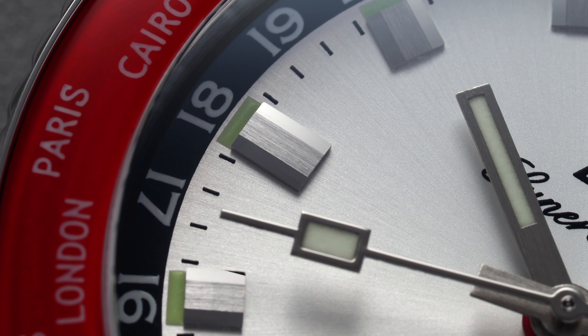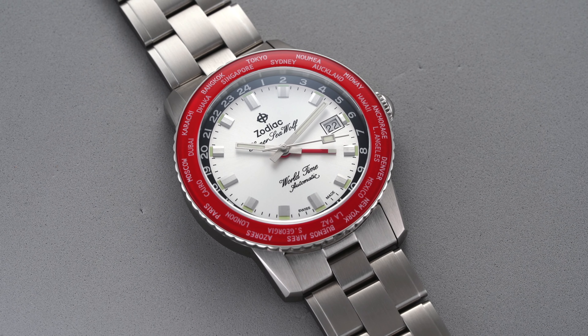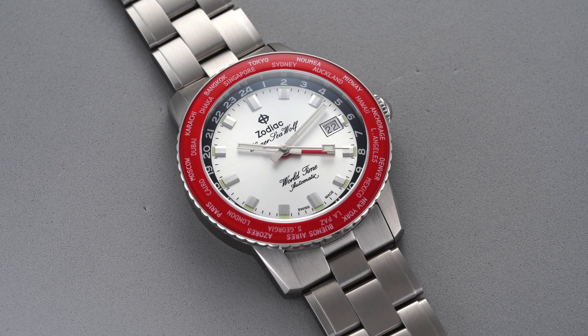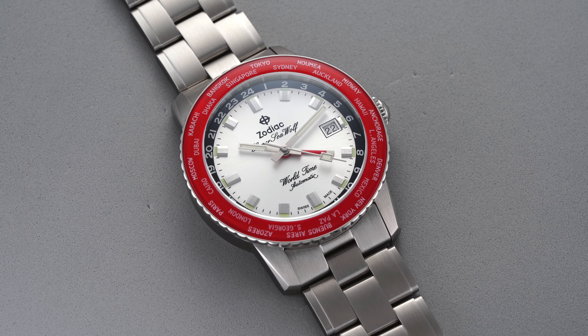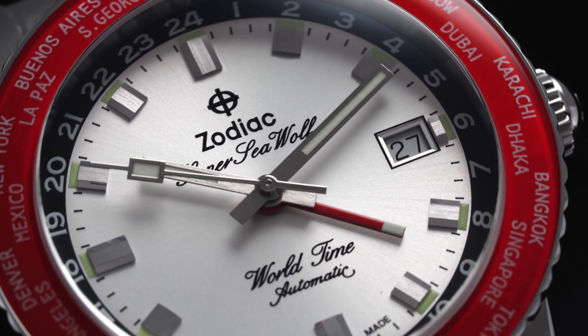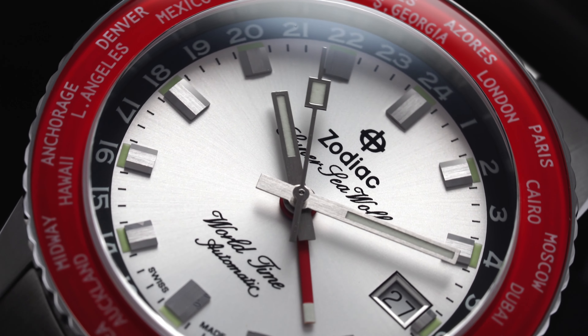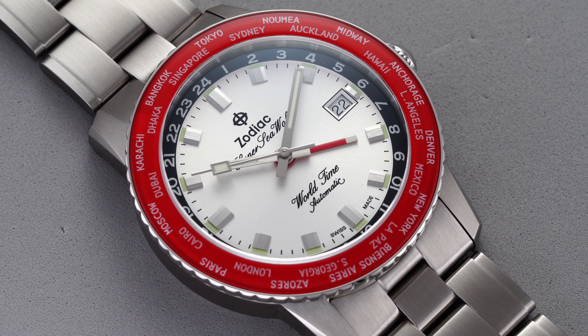Today we're looking at a GMT-style variant pulling from the brand's history — mostly their aerospace GMTs — now repositioned as the Super Seawolf World Timer: a versatile and well-constructed timepiece that offers a lot for its $1,800 price point.